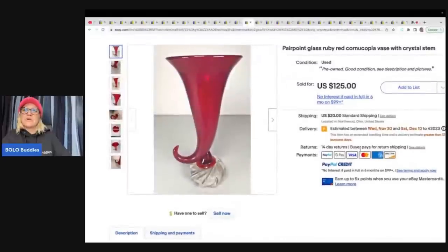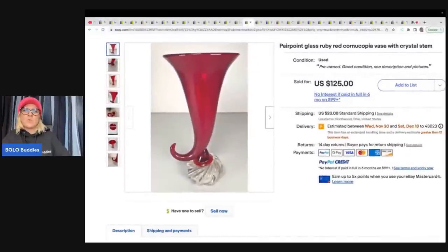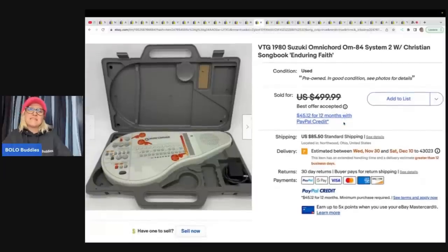This is a Pairpoint glass ruby red cornucopia vase with crystal stem. They got this at an estate sale for $25 and sold it for $125 plus shipping. This next item is a 1980 Suzuki Omnichord system with a Christian songbook — 'Enduring Faith.' They bought this at an estate sale for $20 and sold it for a best offer of $400 plus shipping.